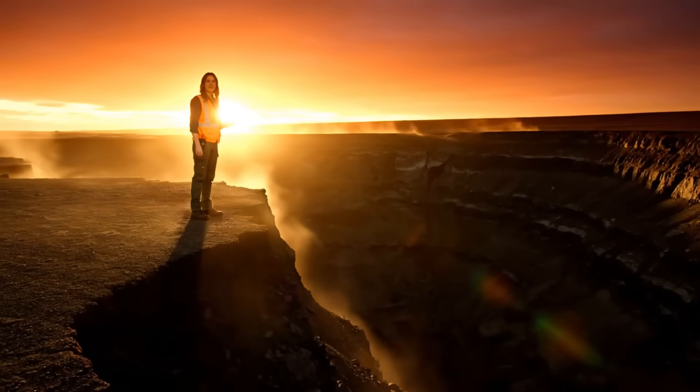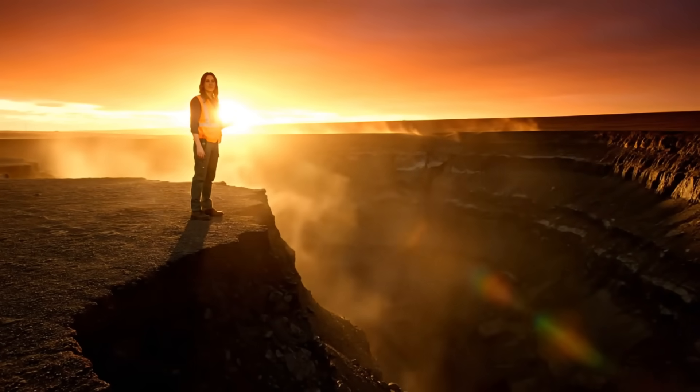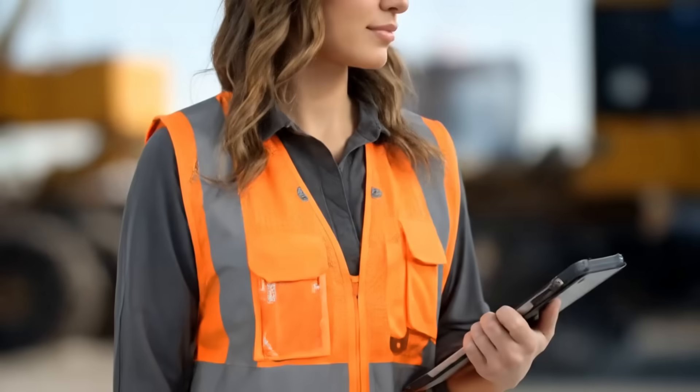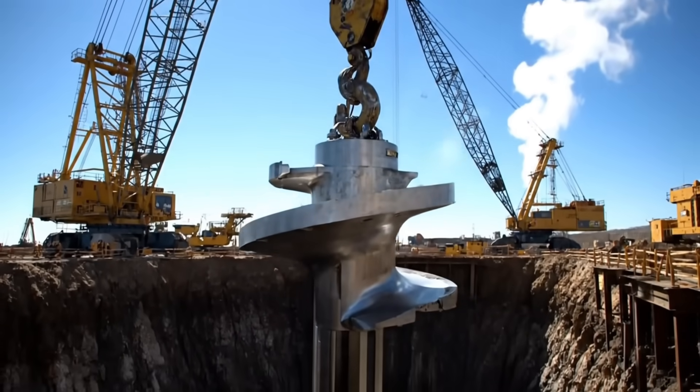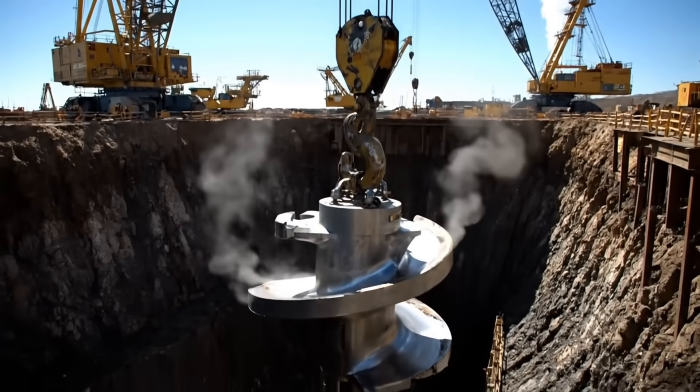Initial scans are positive. The fractures are clean. Now the real work begins — get the drills ready. With the rock broken, it's time to bring in the monster truck of all drills to create the anchor piles.